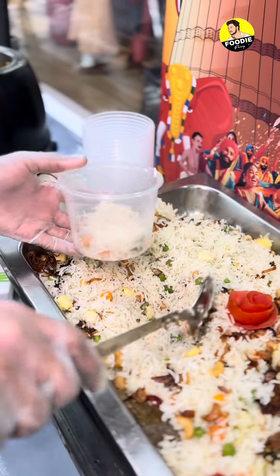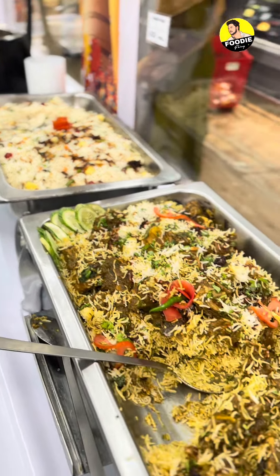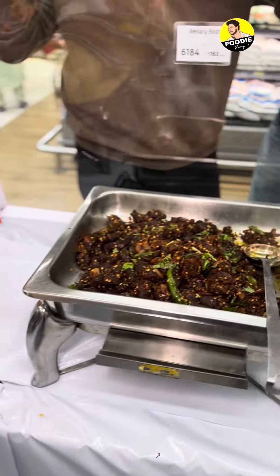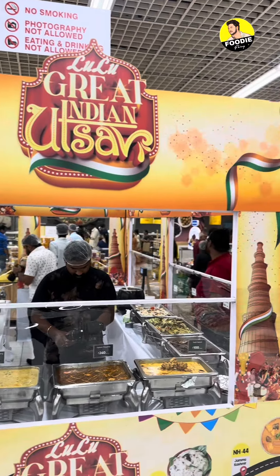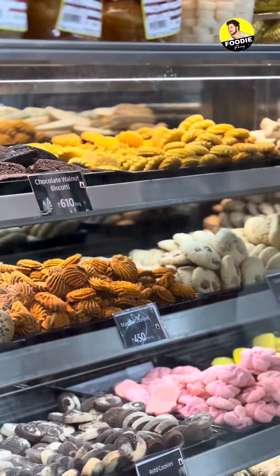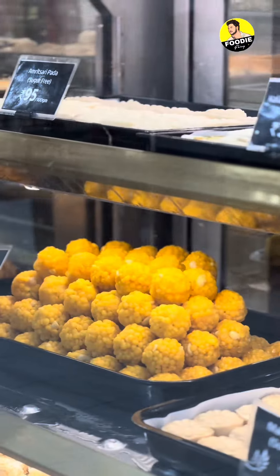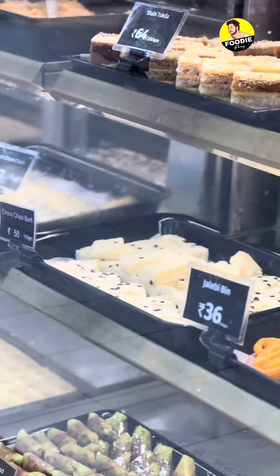I have a few dishes here in the hypermarket special counter. If you are interested, there are a variety of Indian sweets and a bakery section. You can go to the bakery section — there is a variety of bakery items that are ready, as well as a lot of good food and traditional sweets.